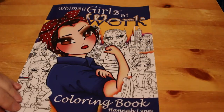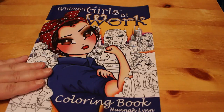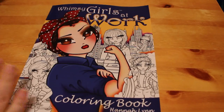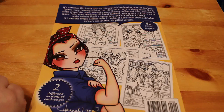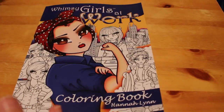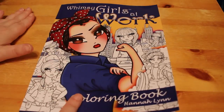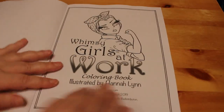Today I got the new Hannah Lynn book and I'm very excited about it. The new book is called Whimsy Girls at Work and it features 30 different images of girls doing various jobs. There are two copies of each picture. What I'm very excited about is that unlike the Fairy Tale Princesses book where she released a simplified version separately, with this book you get one full detailed copy and one simplified zoomed-in version with less background detail. I'll probably colour both versions — one using markers and one using pencils.